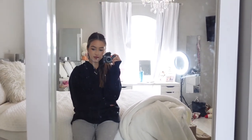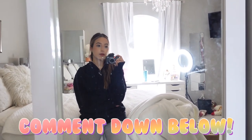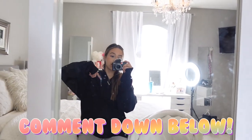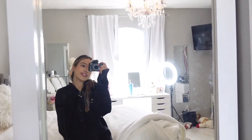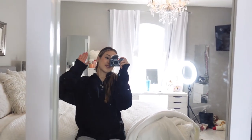Thank you guys for keeping me accountable — that's what I had to do to get my booty out of bed and do something. That's pretty much it. If you guys enjoy these kinds of videos, please let me know down below, or if you have any recommendations, leave them down below. Thank you guys so much for watching and I'll see you in the next one. Bye!